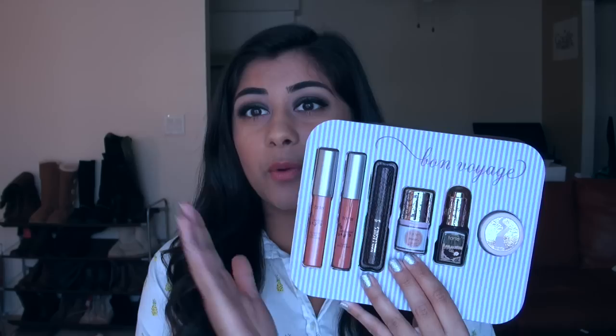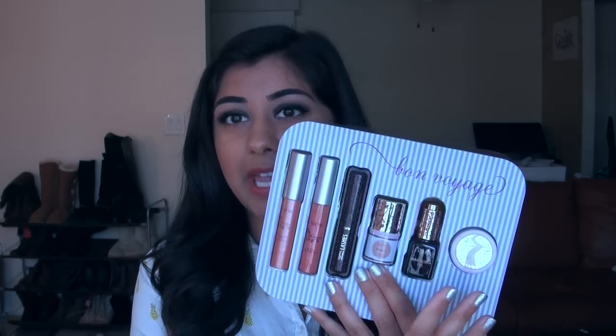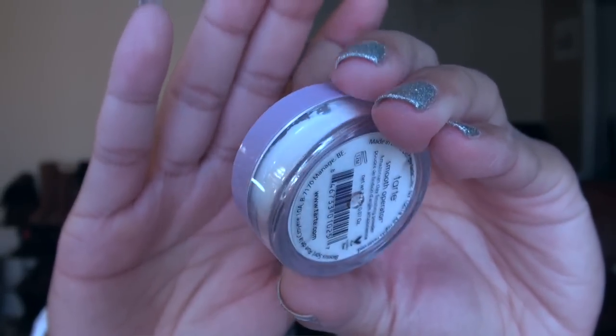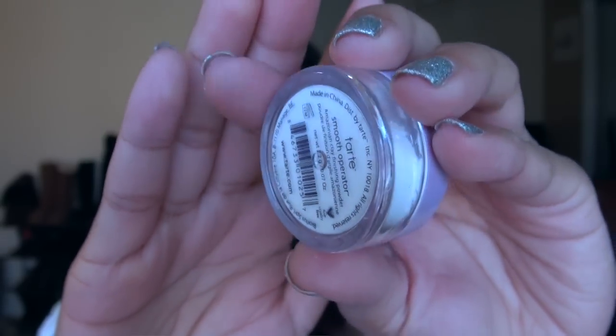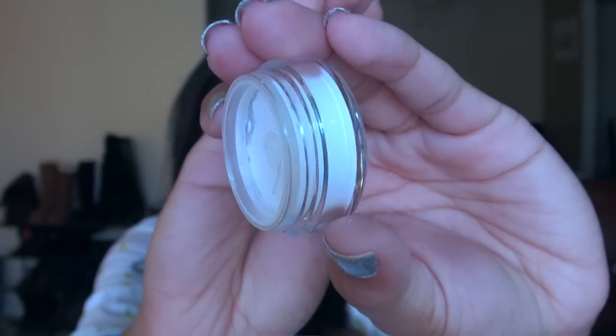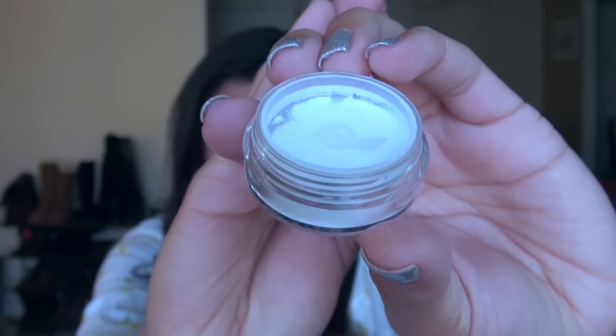Before we talk about the eyeshadow palette, I just want to run through the additional things you're getting. First is the Tarte Smooth Operator Amazonian Clay Finishing Powder. It is just a loose finishing powder, very similar to the Makeup Forever HD powder — just a translucent loose setting powder. It does its job, nothing too fancy, nothing too exciting, but it works.